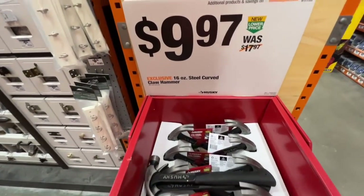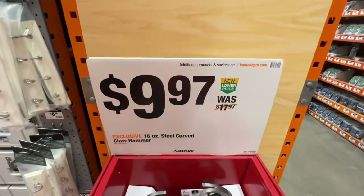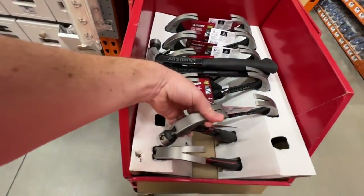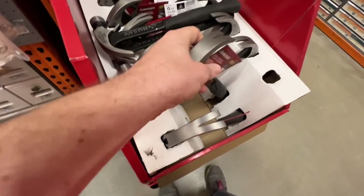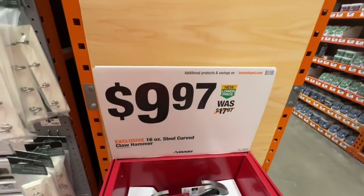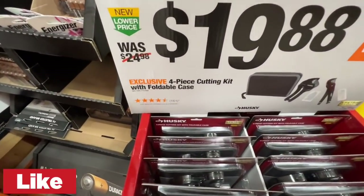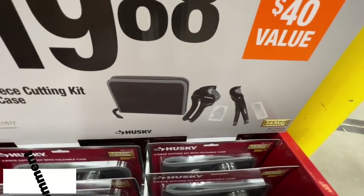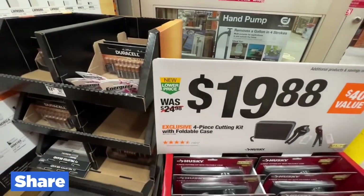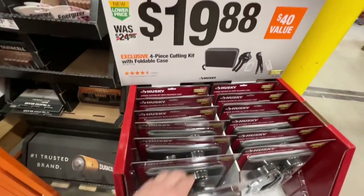Husky has their $9.97 deal on their 16-ounce steel curved claw hammer, was $17.97, now down to $9.97. Does have the magnet to hold the nail for you — nice additional feature. Under $10 for a good hammer. You got a four-piece cutting kit with foldable case from Husky, $19.88 down from the $40 value or $24.98 price — pretty sweet deal for a cutting kit.